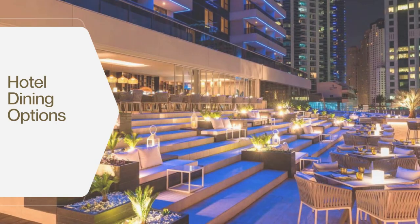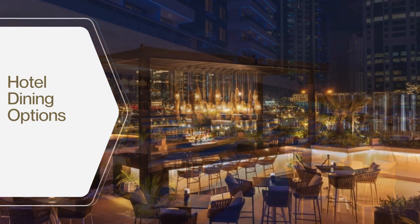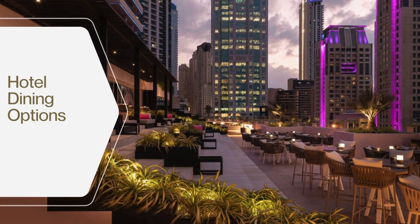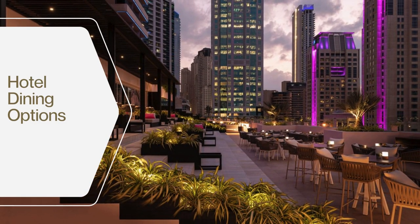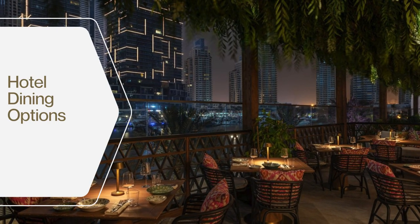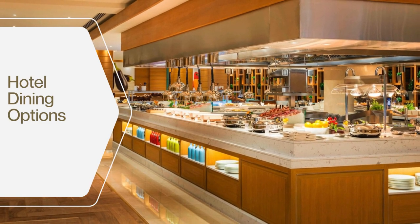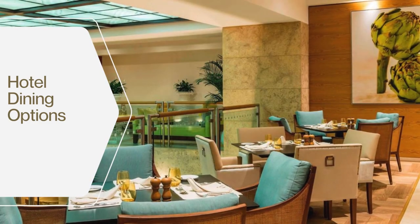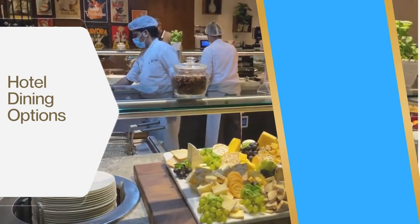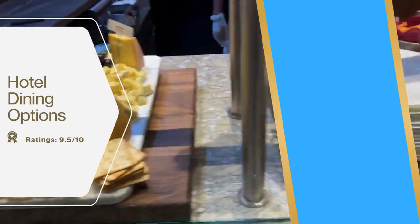The dining venues maintain a smart casual dress code, ensuring a sophisticated atmosphere. Grosvenor House also provides room service, allowing guests to enjoy meals in the comfort of their rooms. Breakfast options are equally impressive, starting the day with a delightful culinary experience. Visitors and guests have consistently rated the dining experience 9.5 out of 10, reflecting the quality and variety of food offered.